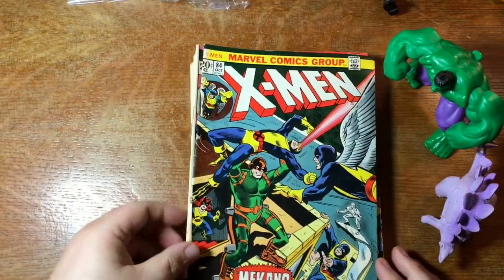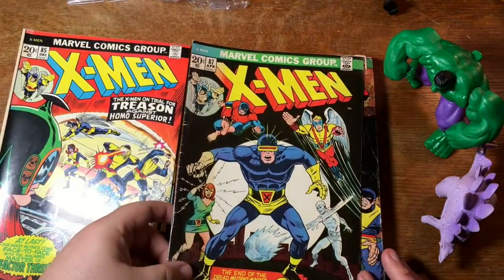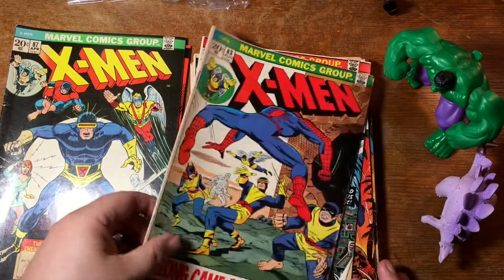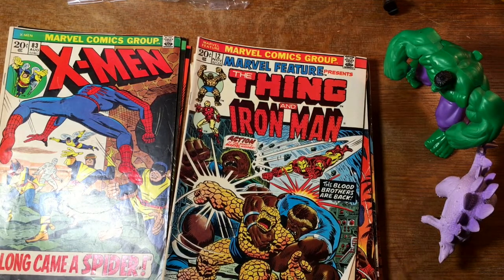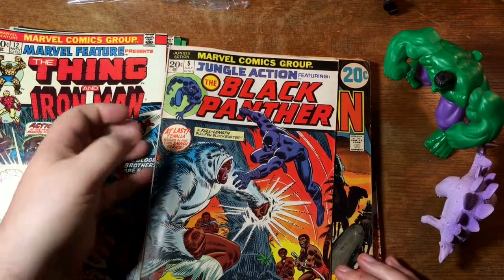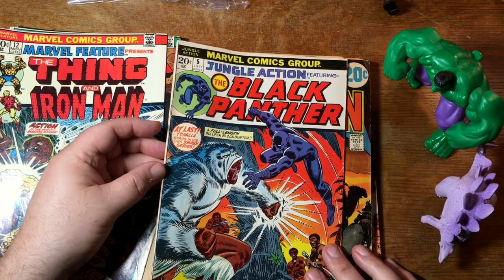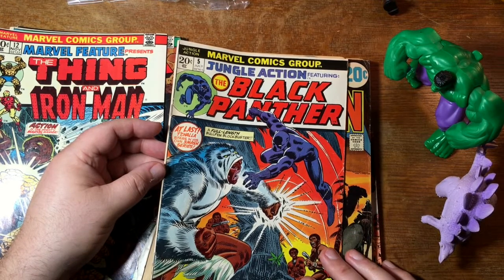Some X-Men — I think we're going to have a little run from the reprint era. There's 84, 85, 87 — I've got the color fade here too — and 83. Switching over: Marvel Feature presents The Thing and Iron Man. These Thing team-ups in Marvel Feature became so popular that they gave him his own title, Marvel Two-in-One. Jungle Action featuring the Black Panther. I believe the first four issues of this title were reprints of jungle stories from the 1950s from Marvel's Atlas Comics phase.